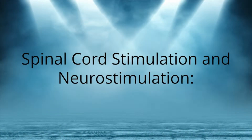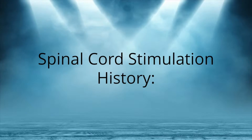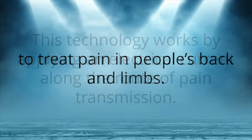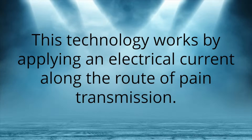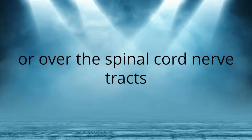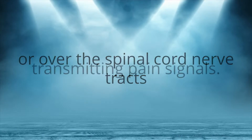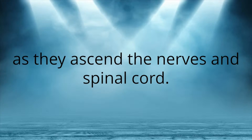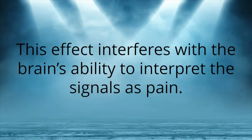Spinal Cord Stimulation and Neurostimulation. Neurostimulation has been used since 1989 to treat pain in people's back and limbs. This technology works by applying an electrical current along the route of pain transmission. The stimulation may be over a peripheral nerve or over the spinal cord nerve tracts transmitting pain signals. The electric current blocks or scrambles the pain signals as they ascend the nerves and spinal cord, interfering with the brain's ability to interpret the signals as pain.